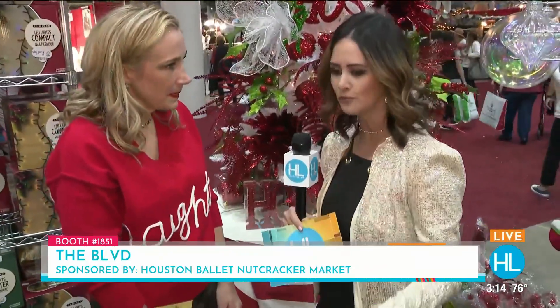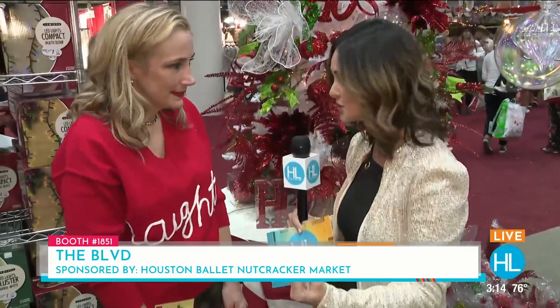You guys have everything — home decor, seasonal decor, candles, ornaments, fashion, jewelry, shoes — all of it. And you brought it all here this weekend. Yes, ma'am.